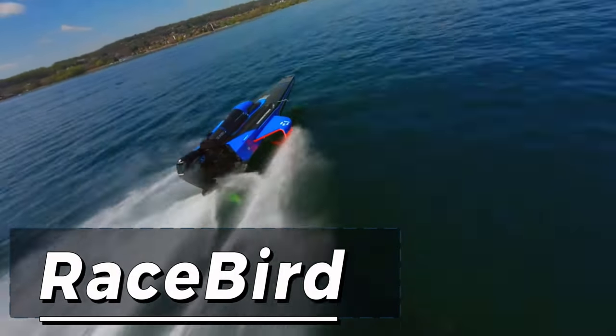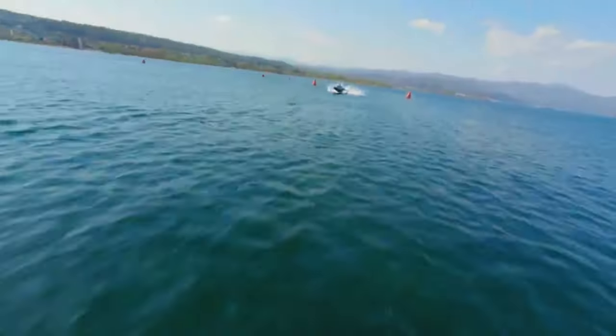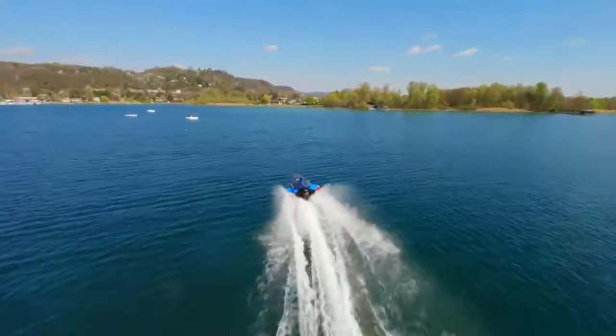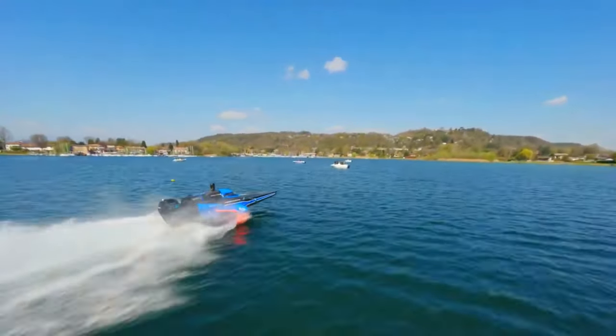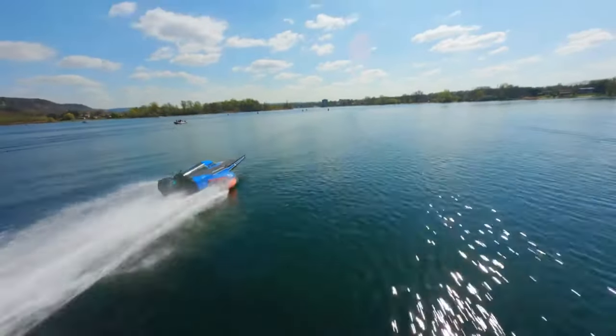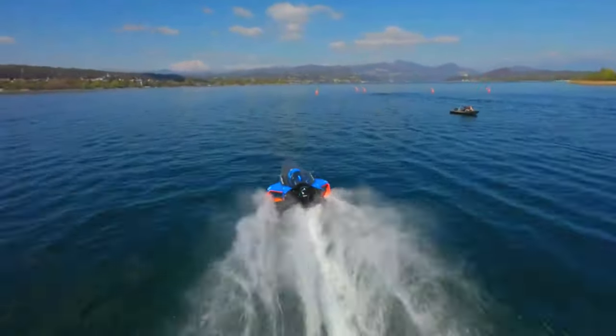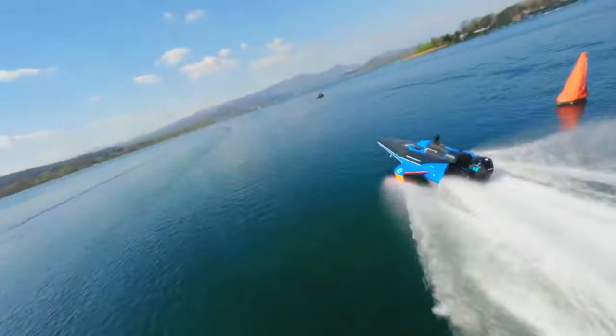The Racebird is an unparalleled feat of electric powerboat engineering, meticulously crafted for the prestigious UIM E1 World Championship. As the reigning champion of speed, the Racebird boasts an awe-inspiring top speed of over 60 knots, cementing its status as a true powerhouse on the water.